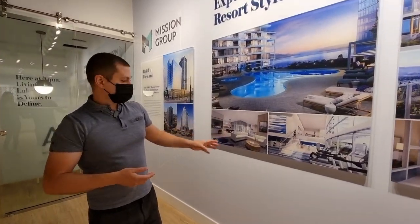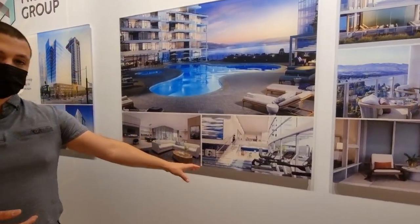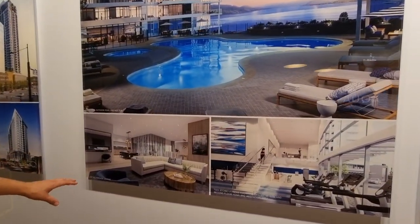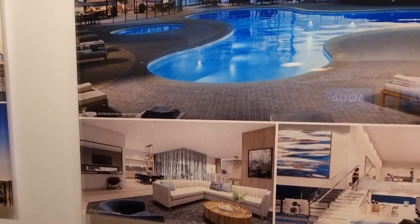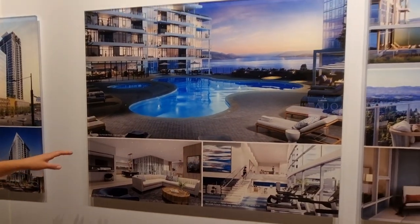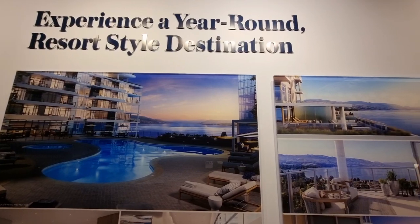On top of the pool amenities, there's also going to be a two-story fitness and amenity room with a 2,000-square-foot gym, a lofted fireside lounge for meeting clients or friends and family, and a fifth-level outdoor pool and hot tub amenity which is on top of the restaurant rooftop.